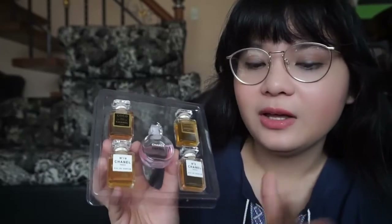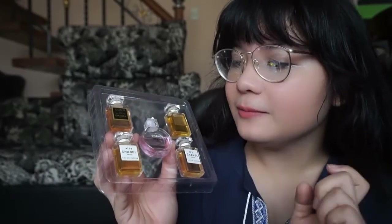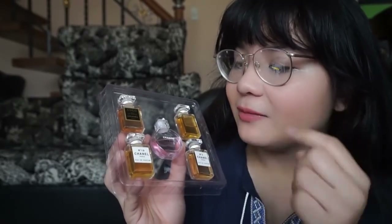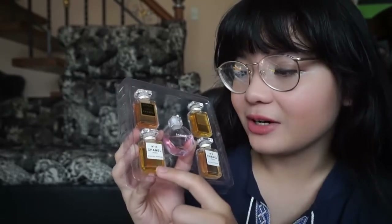Overall, I do not recommend that you buy this set of perfume. I was just confused when I bought it. If you do buy it, I believe you would love the Chanel Chance and the Number 19 Chanel. Okay, that's it for this video — thank you for watching, bye!